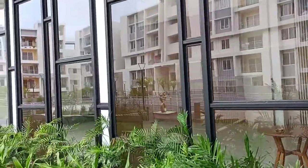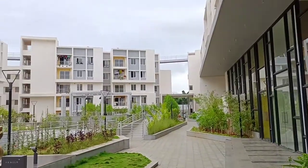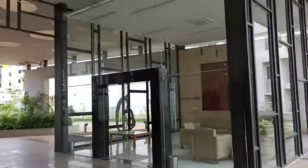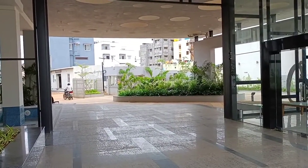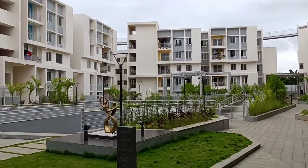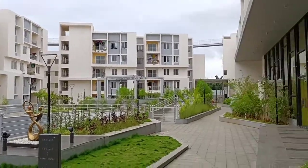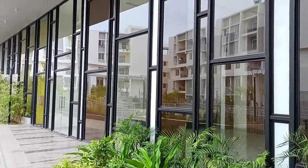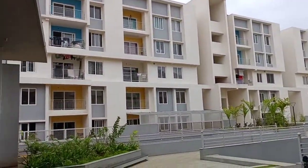Hi friends, we are looking at Casa Grande Lorenza located in Kogilu. It's a small, beautiful society. This is the entry and exit for the project, spread across two or three acres of land. I'll be sharing all the details in the description. Here you have the greenery, and this is the clubhouse area.